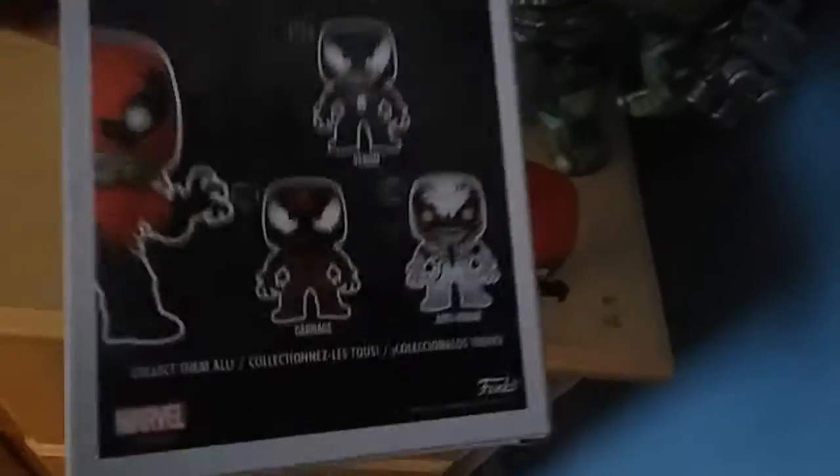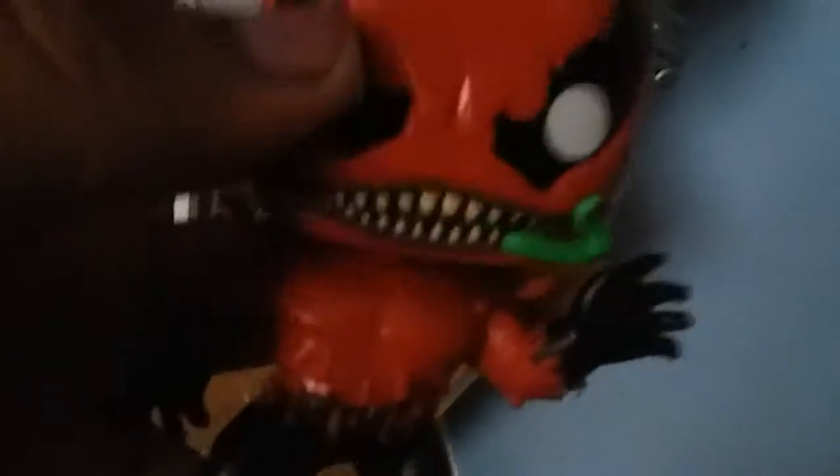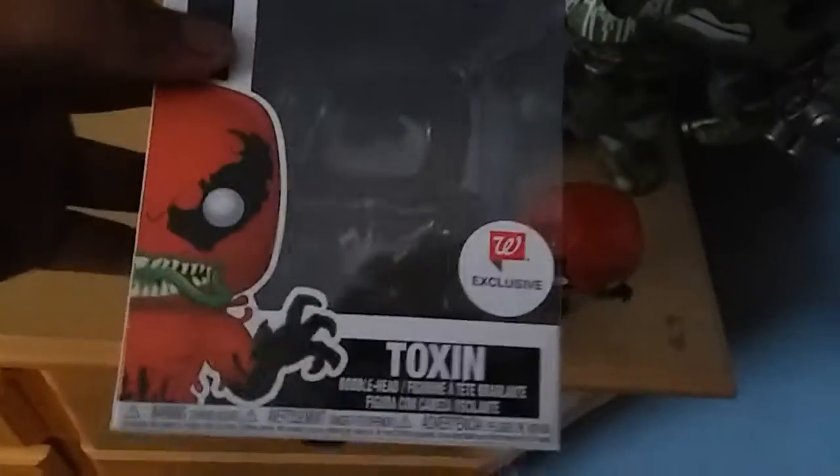I'll show you what I mean by that. You see the way his eyes look — if you look at the eyes they represent Venom, and the red represents Carnage. So the red is getting into the black body. I'm pretty sure if you combine Venom and Carnage, you get Toxin. He's a cool character.